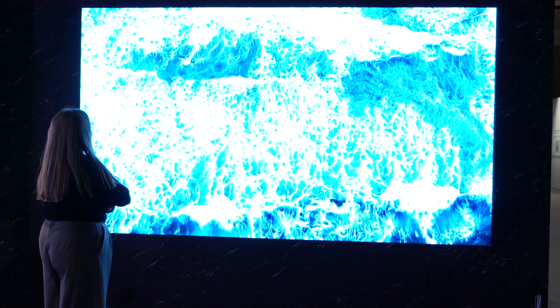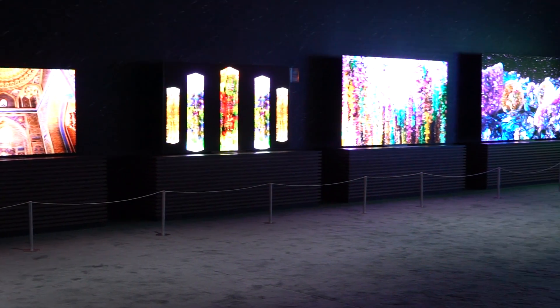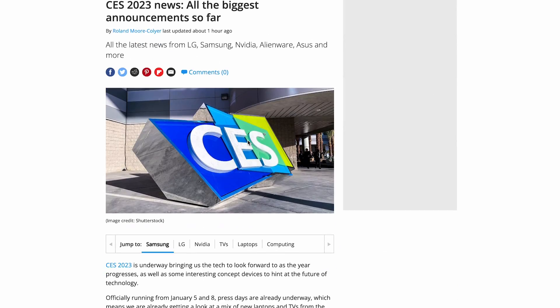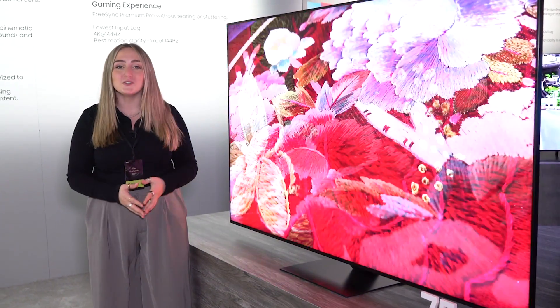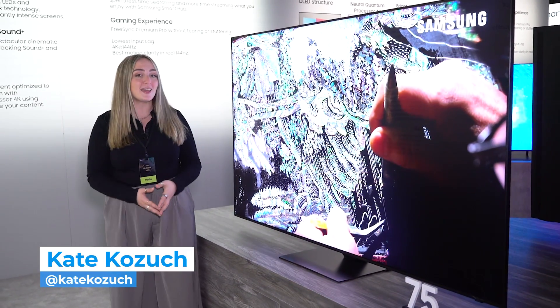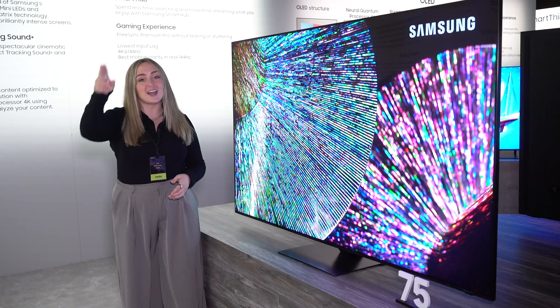I am on the ground at CES 2023 checking out all the new and exciting TVs, so be sure you're following our coverage at tomsguide.com. You can also see what we're doing on social — Facebook, Twitter, Instagram, and TikTok at Tom's Guide. As always, I'm Kate Kozic. Thanks for watching, I'll catch you next time.